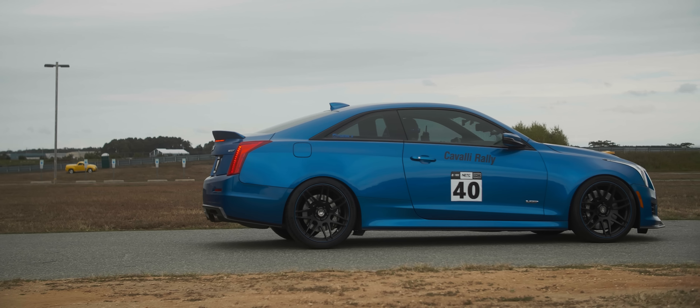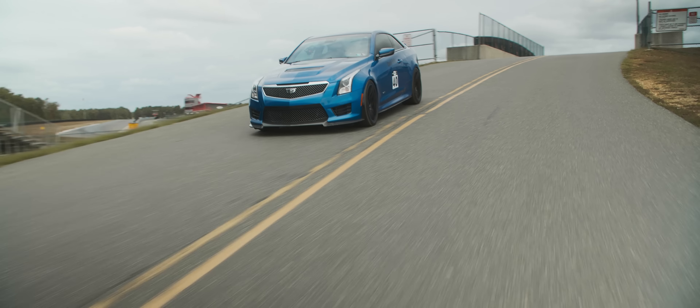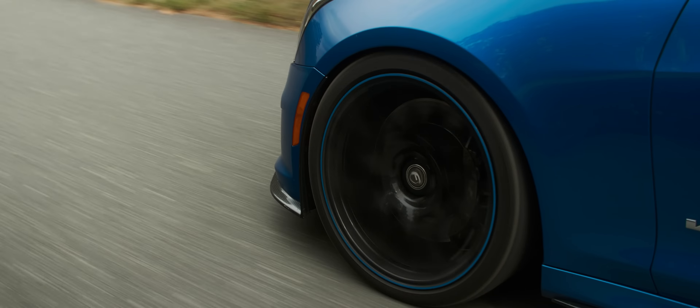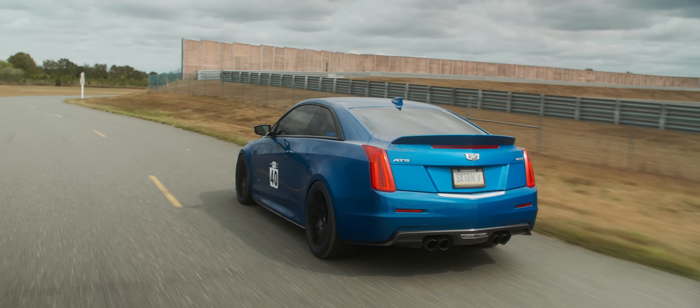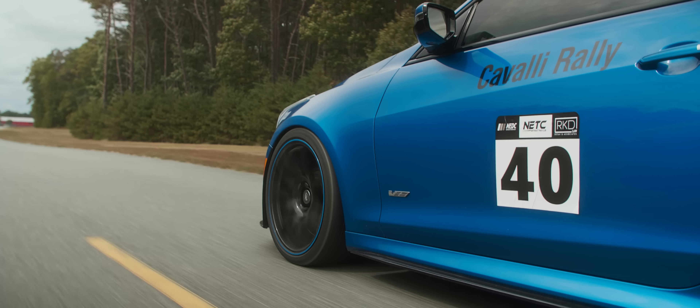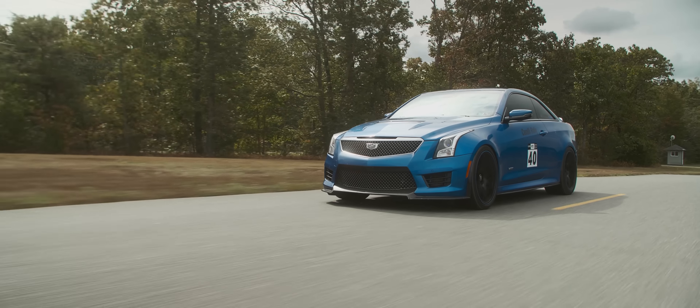With these modifications and pump 93 octane, the ATS-V is expected to put down around 530 to 550 to the wheels. That's almost stock C6 Z06 numbers right there, and a little bit more than an FBO BMW S55. This particular car is the 8-speed automatic, but you can also get it in 6-speed manual. It's the GM 8L90, but it feels better than the one in my Z06 — maybe because it's tuned and has cooler paddles.